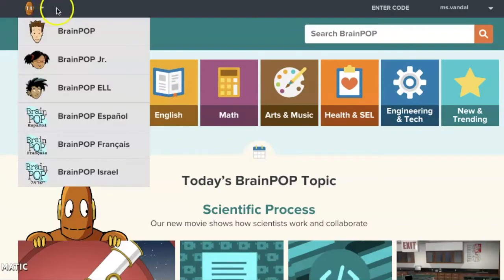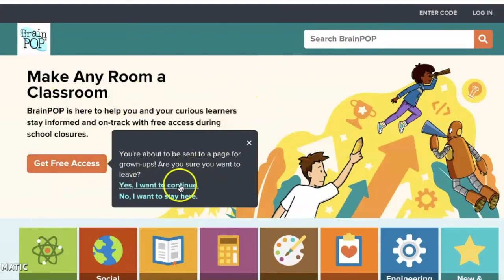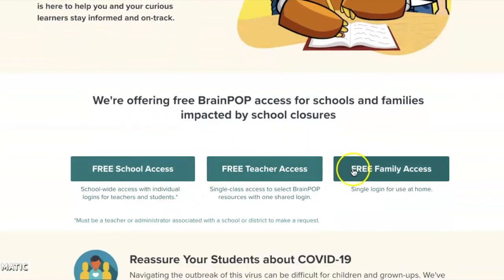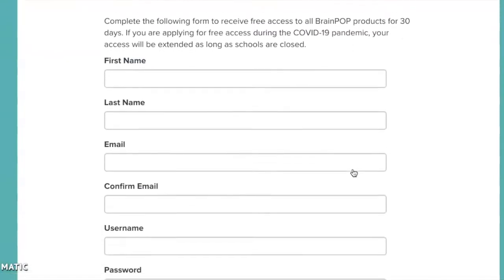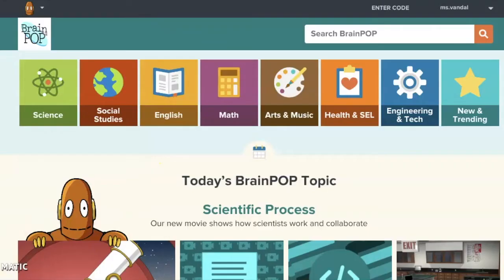BrainPop is also really great because there is BrainPop for grades 4 to 6, BrainPop Junior for grades 1 to 3, BrainPop ELL if you want to practice English, BrainPop en Español where everything is in Spanish, and BrainPop Français where everything is in French. To get free access, on the homepage you click 'Free Access,' then 'Yes, I want to continue,' then 'Free Family Access.' This is where you can make your account by entering your information and an email — a school email, personal email, or your parent's email.